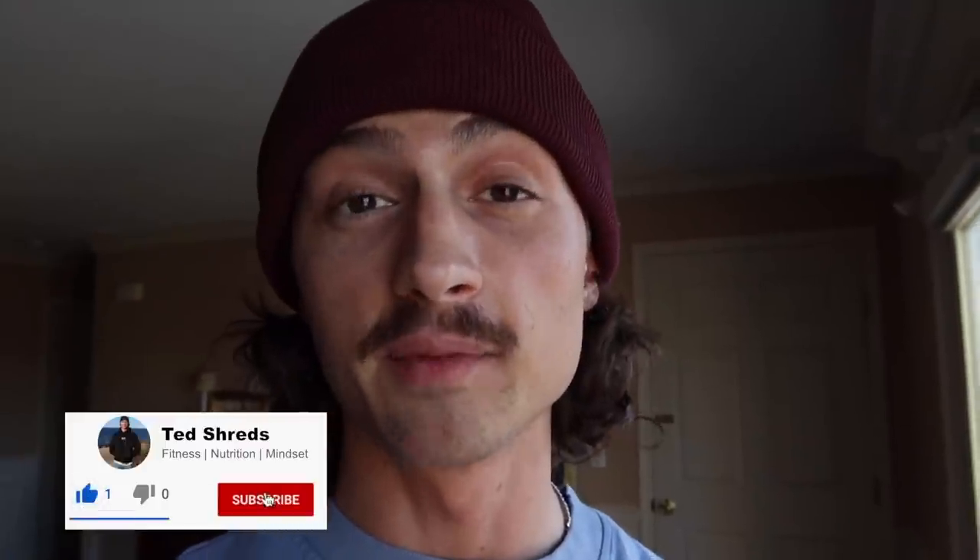Thank you guys for watching. If you enjoyed this video and took value from it, please hit the like button, comment something down below, and subscribe for weekly videos.